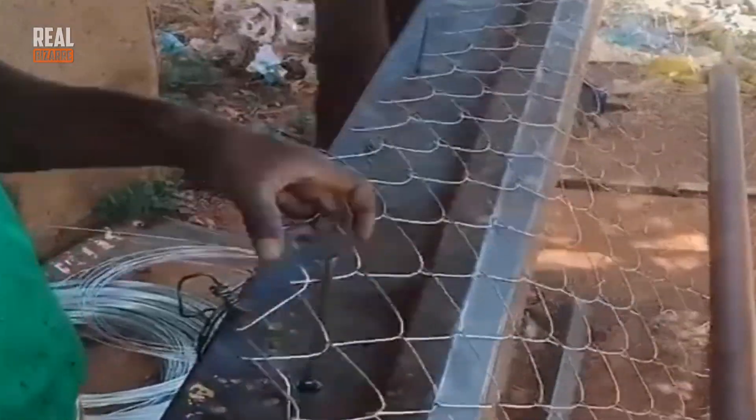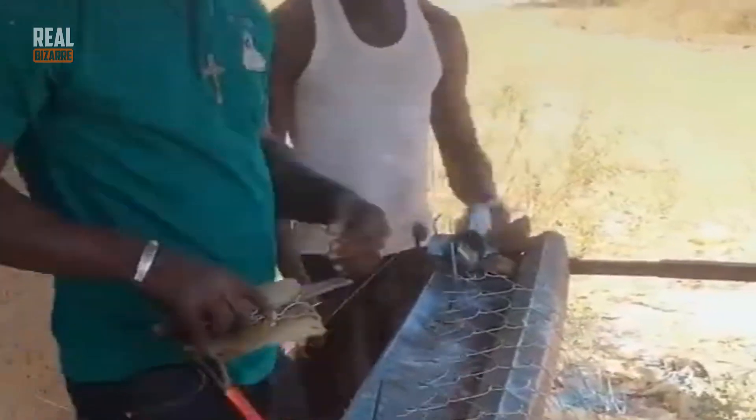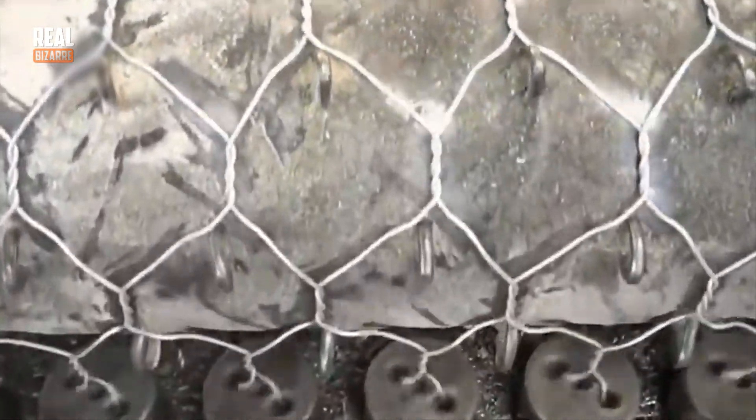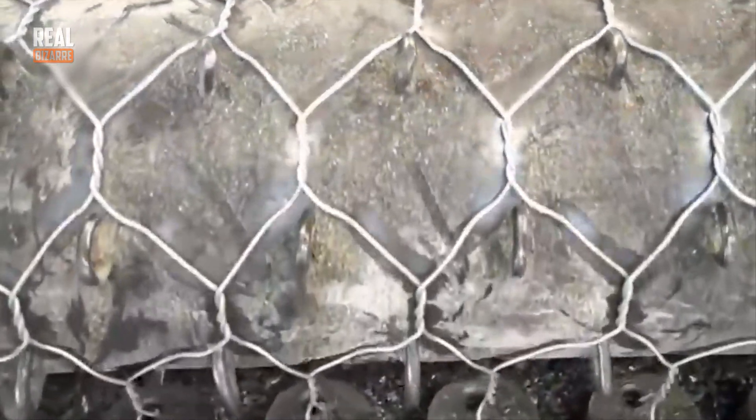Metal wire meshes are really in demand these days. But they are so hard to make, you might think. In fact, such meshes are made using special machines that tangle the wire in fascinating patterns.